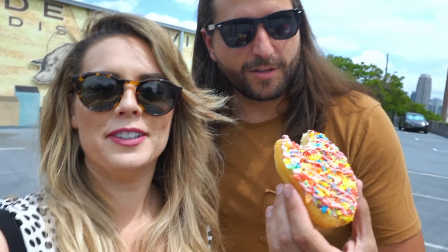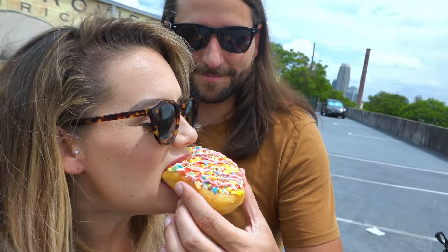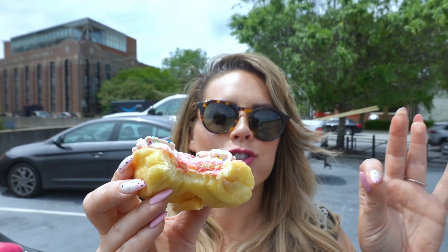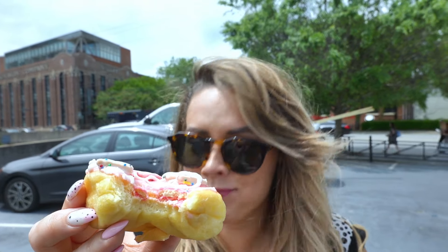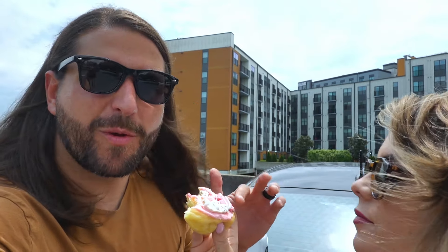I didn't know that it was filled — now I'm about it. You gotta get this side, that's the filled part. That filling is legit. Now we're going to try the Animal Cracker donut — see the cute little cookies on it? I love a good crunch. It's got a good crunch. Oh, that icing's so good. This dough is really good. Is that a strawberry icing? Yeah, I think it is — that's a strawberry icing.